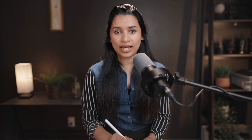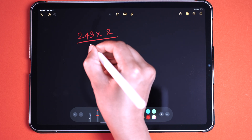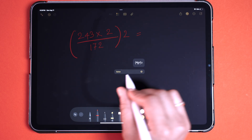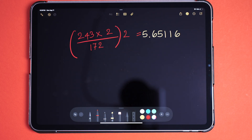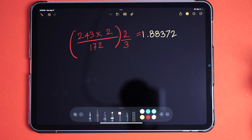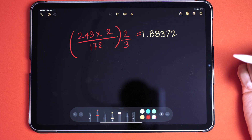I'm going to write 243 multiplied by 2, then divided by 172, and the whole thing multiplied by 2, then equals — click on solve, and voila, you have the answer ready. It solved the problem with the same handwriting in real time. Now I'm going to edit the same problem a little bit — I'll divide the 2 by 3 and see if it can update the solution in real time too. Wow, this works so well. Love this feature.